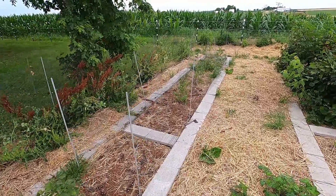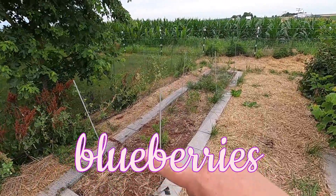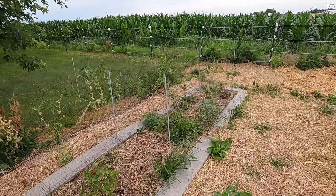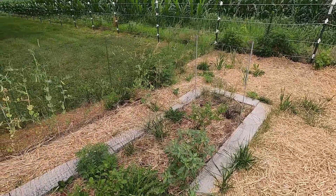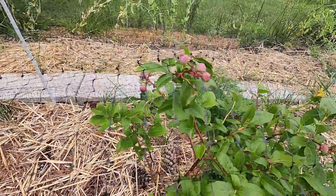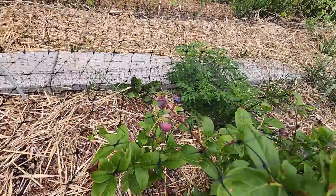Just behind there are blueberries, and we have two different varieties of blueberry because you have to in order to get them to fruit. We've already been harvesting some blueberries off of these, and there are still some left to go.